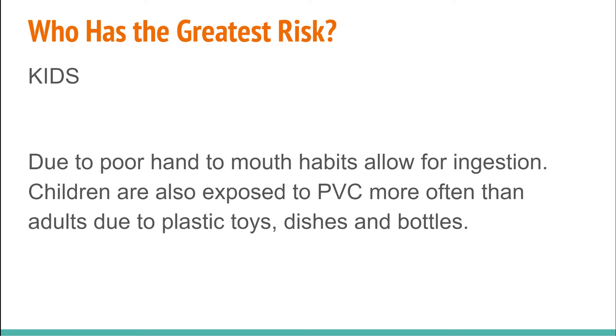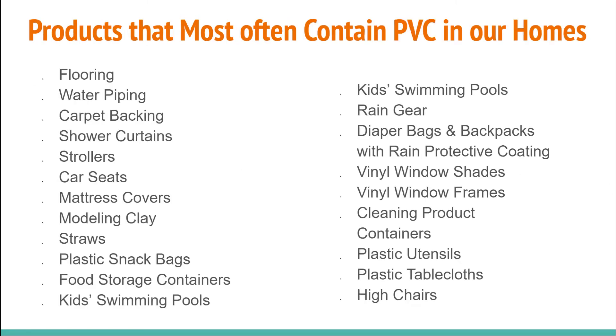Children's bodies are smaller and more susceptible to PVC toxins in terms of brain development and function. A lot of their toys, bottles, and dishes are made of plastic and contain PVC toxins. Kids also spend a lot of time on the ground touching objects and mouthing toys, which leads to direct ingestion of chemicals. I have a fact sheet linked in the blog post.